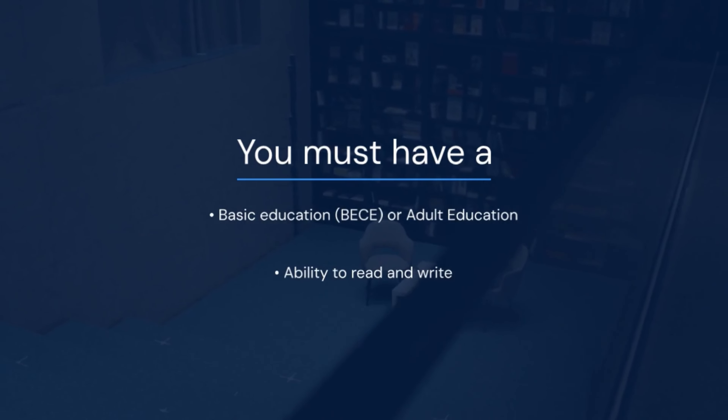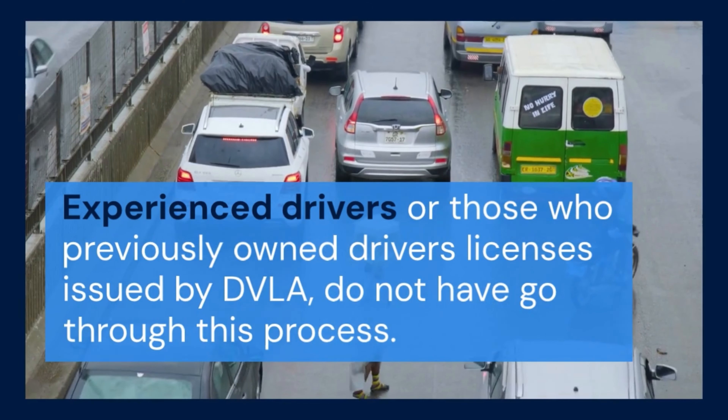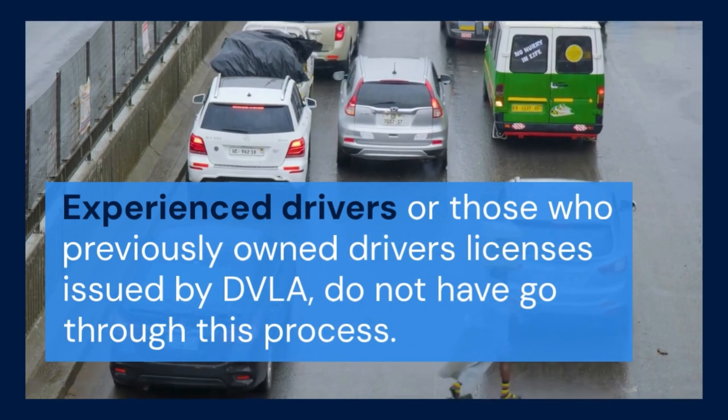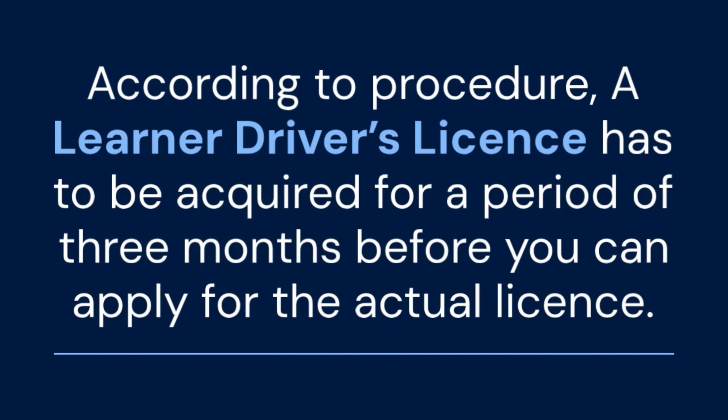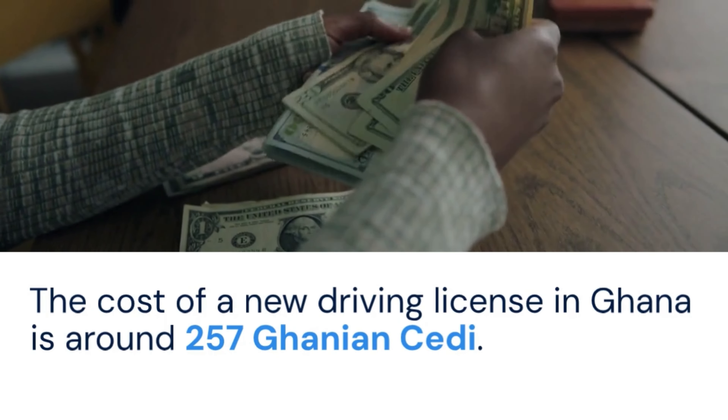Please note that experienced drivers do not need to follow this process. If you have a temporary driver's license, you need to get the permanent driver's license after three months. The cost of this driver's license is around 257 Ghanaian Cedi.